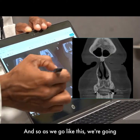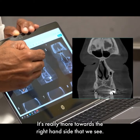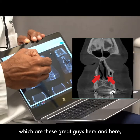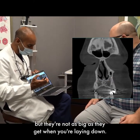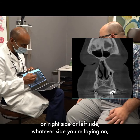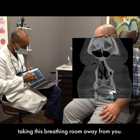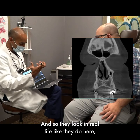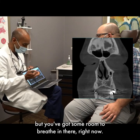As we go further back into your face, your septum definitely kicks over — it's really more towards the right-hand side that we see. Next to the septum are the turbinates, which are these gray guys here and here — they're the humidifiers of the nose. Your turbinates right now are bigger than ideal, but they're not as big as they get when you're laying down. The deal that's happening to you when you lay down on either side is that the turbinate on that side swells up and takes that breathing room away from you. Then you flip over and the same thing happens on the other side. Right now you're upright, so they look like they do here — a little bigger than ideal, but you've got some room to breathe.